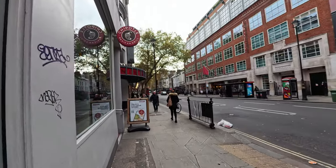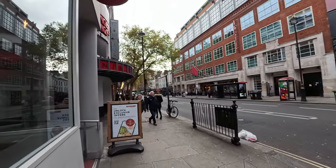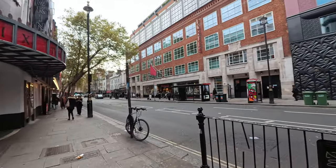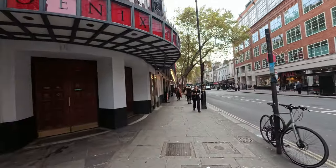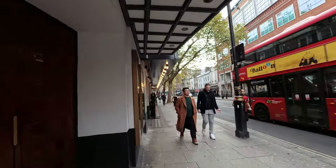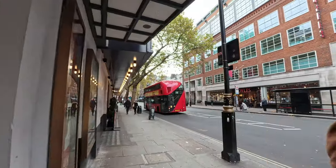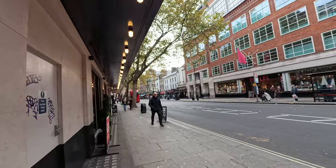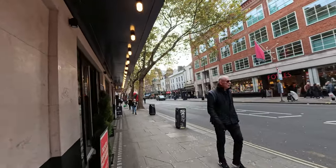The streets are so quiet - hardly anybody in these streets anymore. I suppose we've got to do a night vlog, see the difference - come out at night, and hopefully the lights will be on because of Christmas.